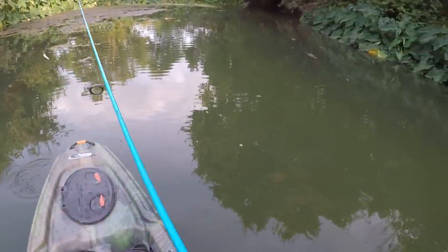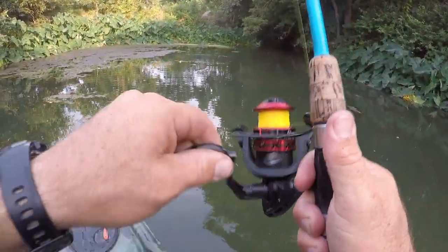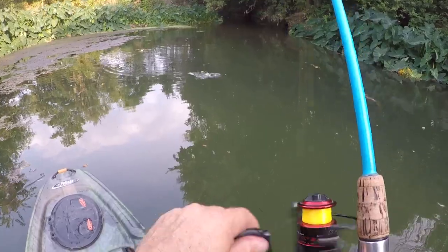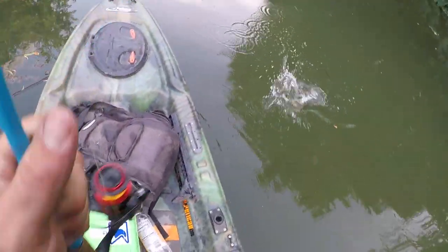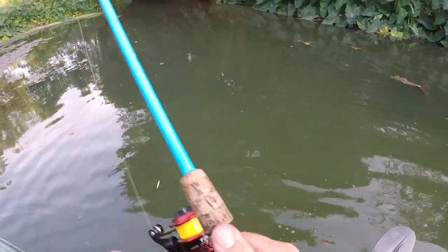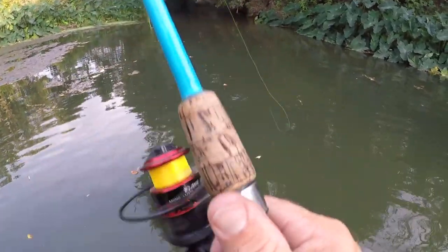Oh, another bluegill — there are tons of bluegill in here. Got one right there, that's probably a bass. Yeah, bass. Another one. Not a bad one — they're not huge, but he just came off right there.